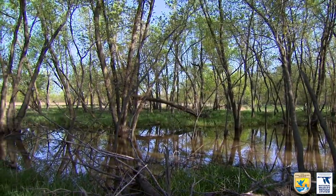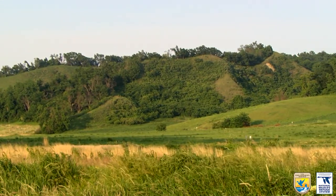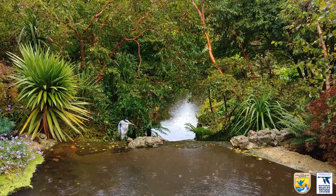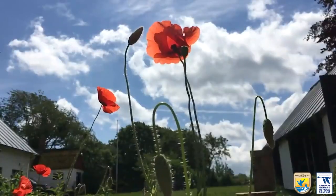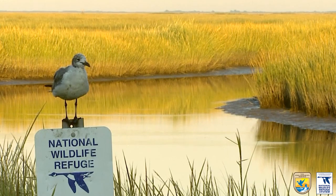There are many different types of beautiful outdoor spaces throughout the United States. There are local parks, national parks, wildlife reserves and sanctuaries, and even your own backyard. National wildlife refuges are another type of outdoor space.